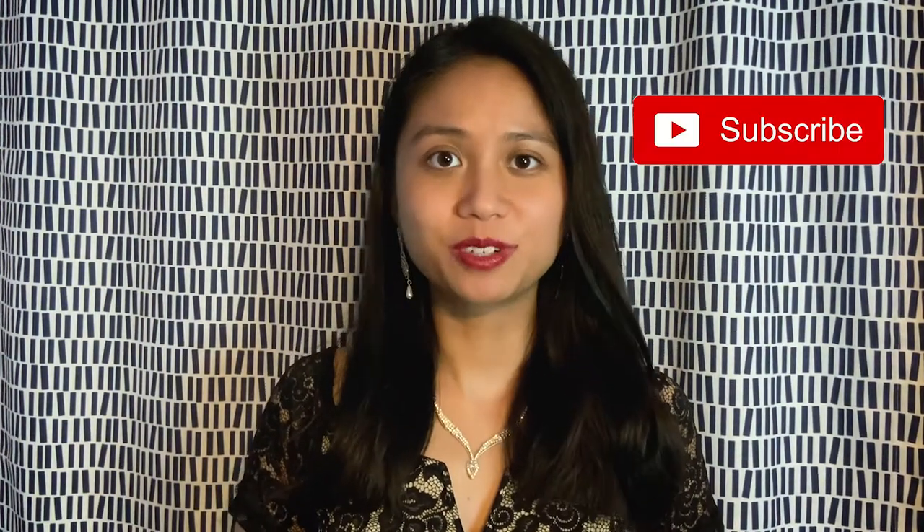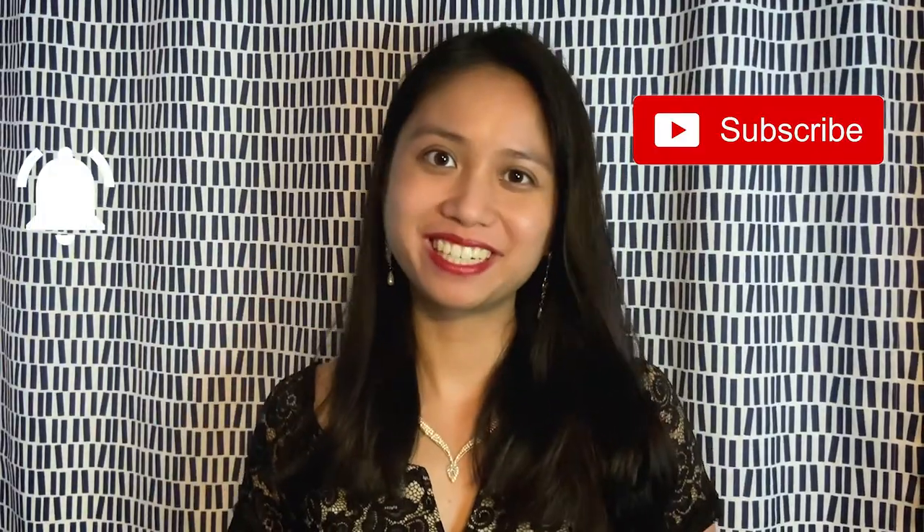Hi everyone and welcome back to my channel. If you're new here, my name is Brigelle and in this corner of the internet I make design and lifestyle related videos. So apart from fashion, I touch on subjects such as graphic design, illustration, as well as baking, traveling, vlogging, and more. So if any of those topics interest you, consider subscribing and hit that bell for notifications.